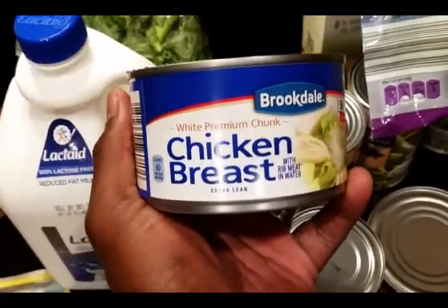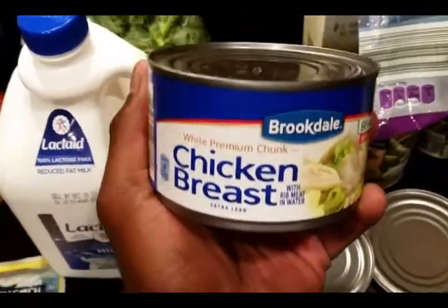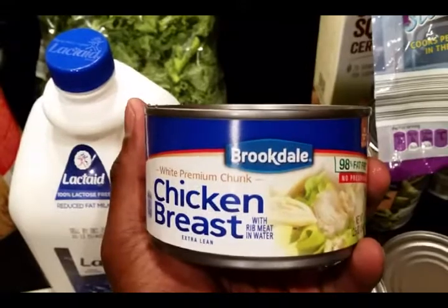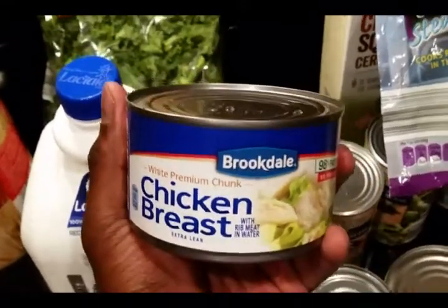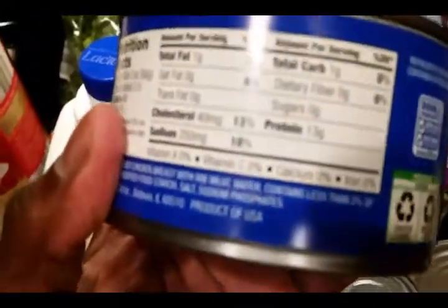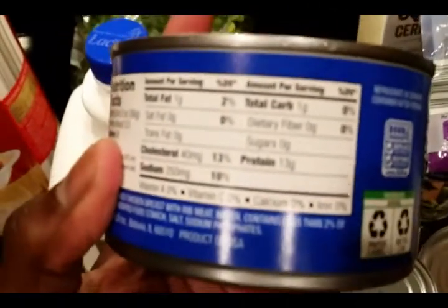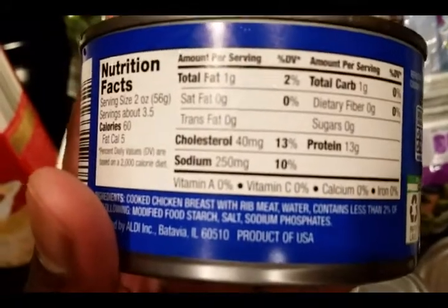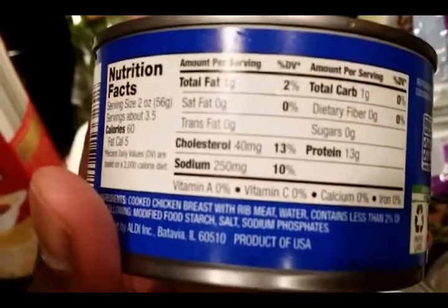Also got some canned chicken. Stuff in the can is not as healthy as the fresh stuff, but usually when I come home from one of my shifts at 9Round — if the wife doesn't feel like cooking or it was just real busy — I just pop open one of these. Still high in protein: 13 grams per serving. The whole can is 12.5 ounces with a 2-ounce serving size, so you do the math.